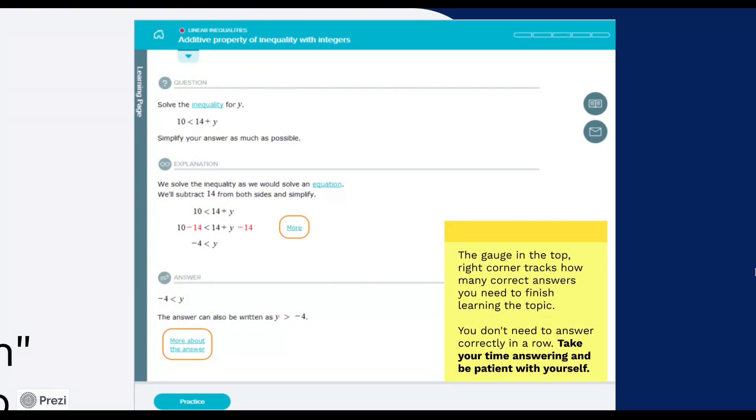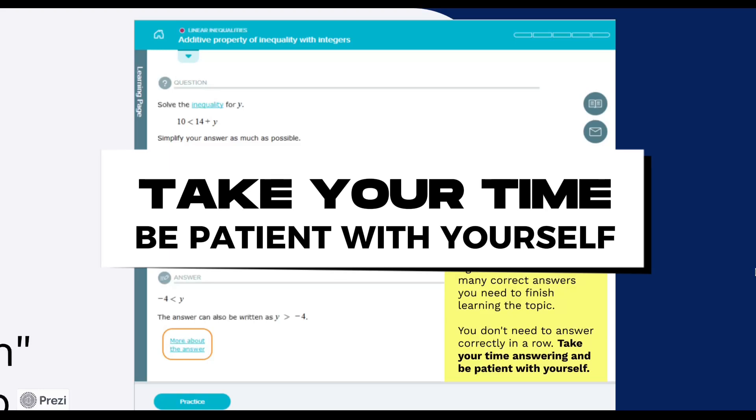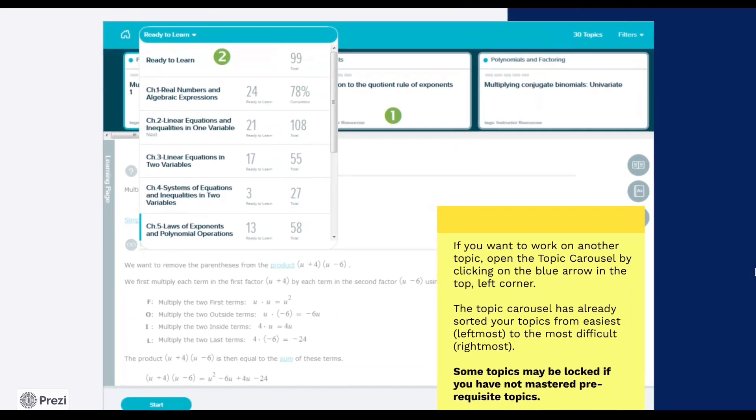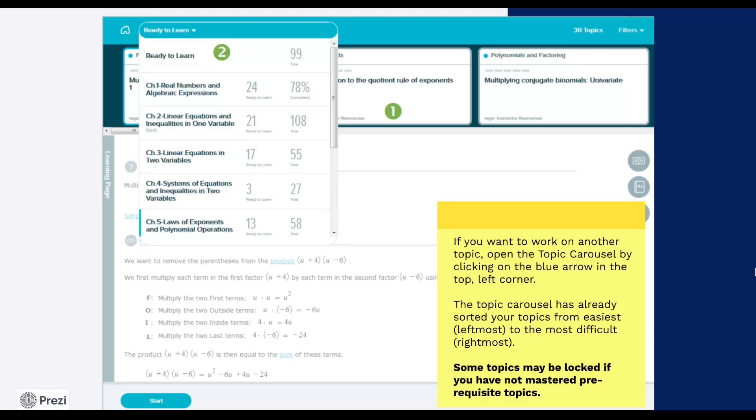The gauge in the top right corner tracks how many correct problems you need to finish learning the topic. You don't need to answer correctly in a row. Take your time answering and be patient with yourself. The goal here is to really understand each topic so you're ready to move on to more advanced concepts. If you want to work on another topic, open the topic carousel by clicking on the blue arrow in the top left corner. Select the new topic you want to work on and it will switch over to the lesson page and practice problems for that topic.